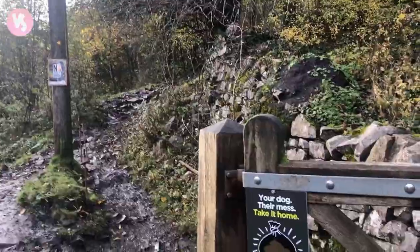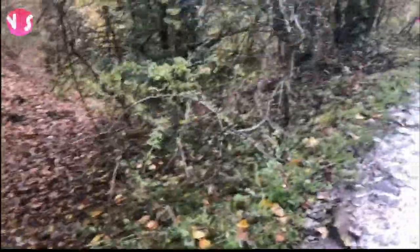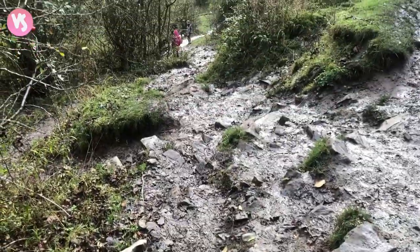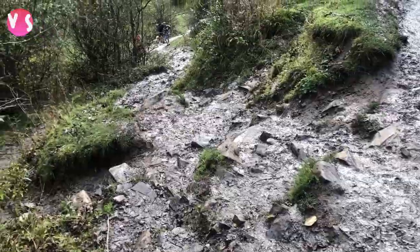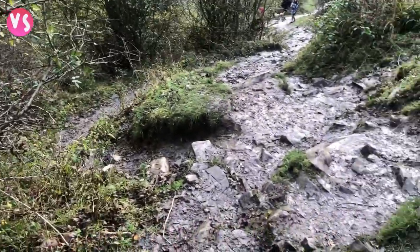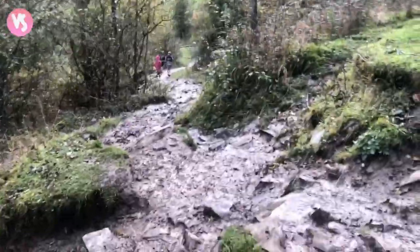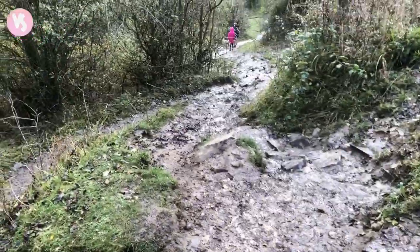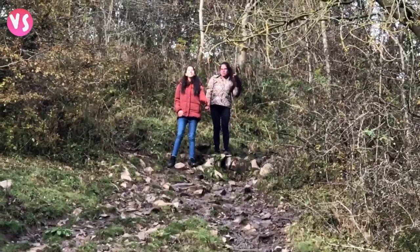Here we are — now we just have to walk around and then down to the stream. We have to walk down and it's really slippery because it just rained so we have to be careful. But guys, that was a real struggle — I actually nearly fell. It was so hard to get down.